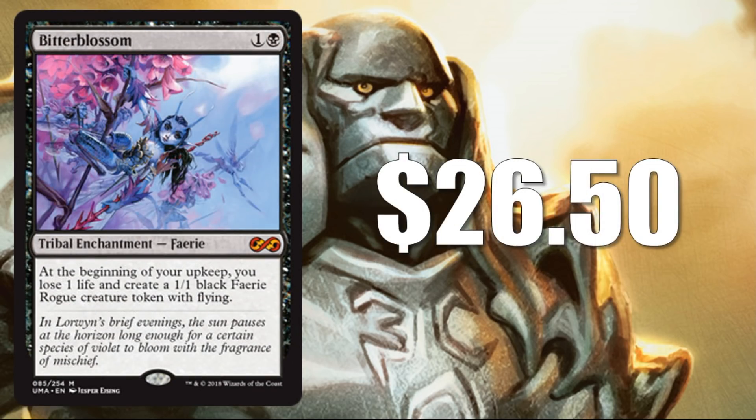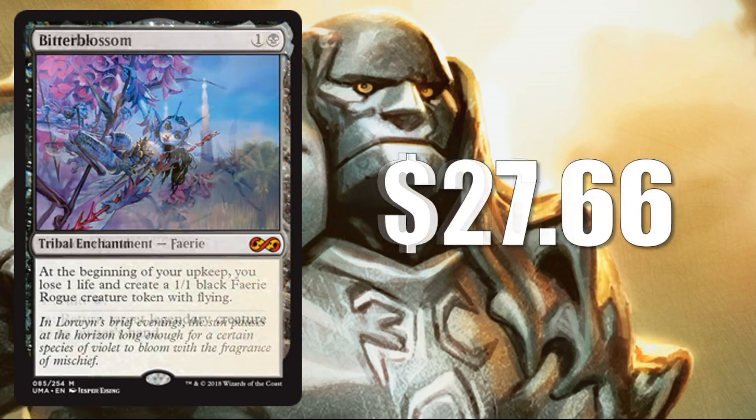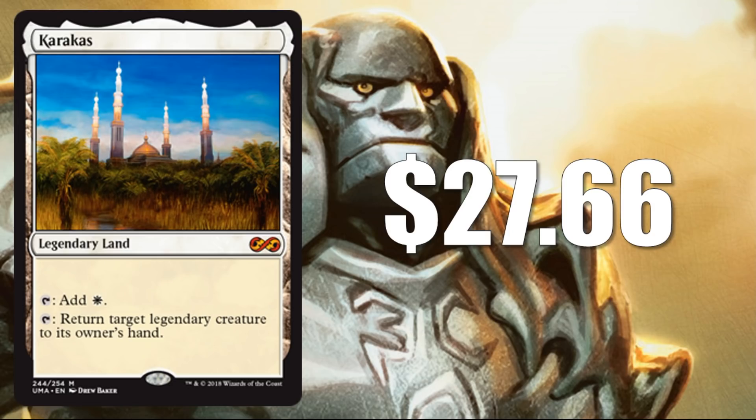Number 9: Bitterblossom at $26.50. This one's kind of interesting because it sees more play nowadays in legacy than even modern, although it still sees modern play. It isn't a mythic again in this set, but it does have some new art. Number 8: Karakas at $27.66 — another card that is banned in commander, but this does see legacy and vintage play. Great cube card too if you want to keep legendary creature strategies in check.